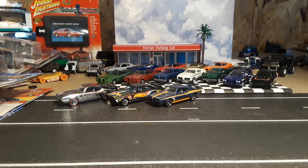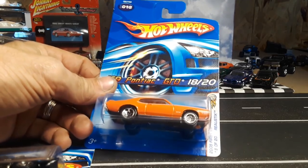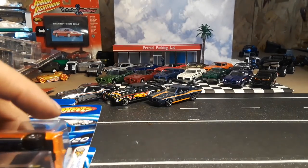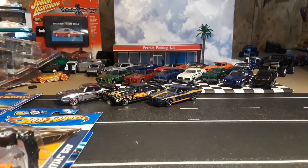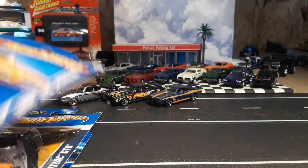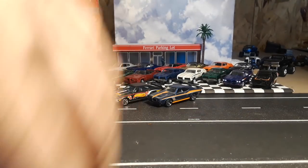Hello YouTube, let's take a look at a whole bunch of GTOs and compare some and crack open some new Hot Wheels. These are all 1969-1970 Pontiac GTOs — the hardtops are all 69s and the convertibles are 70s. They all look to be the Judge. So we'll go ahead and crack a bunch of these open.